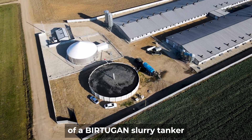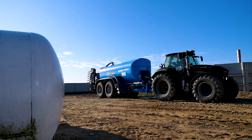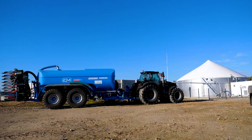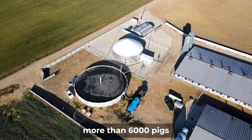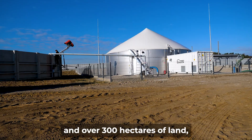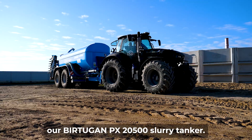We present the operation of a Birtugan slurry tanker at Mr. Marcin's farm in the Podlanski region. Mr. Marcin, a farmer with more than 6,000 pigs and over 300 hectares of land, had the opportunity to test our Birtugan PX 2500 slurry tanker.